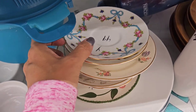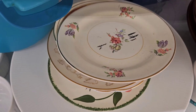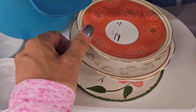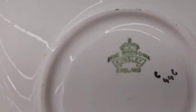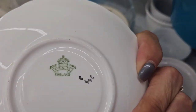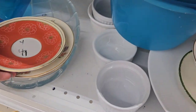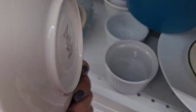I noticed a bunch of saucers for tea cups. Oh, that one's really pretty - love the colors on that. It's an Ainsley. I would love to find a tea cup for that. Oh, that one's got some weight to it.